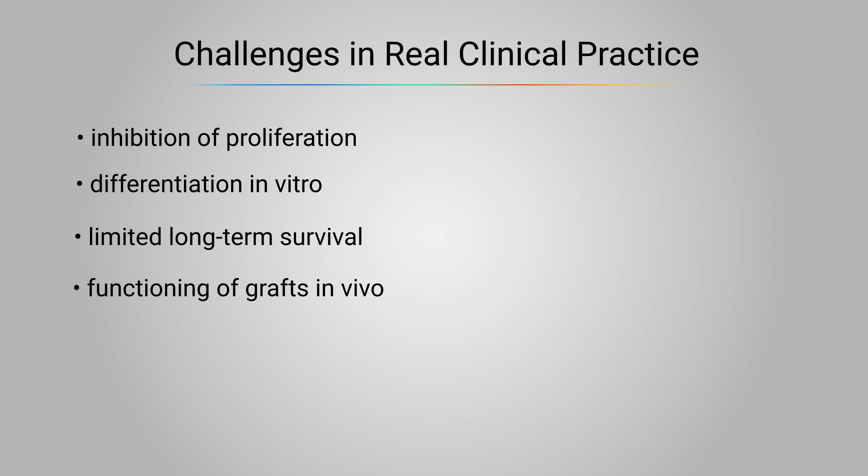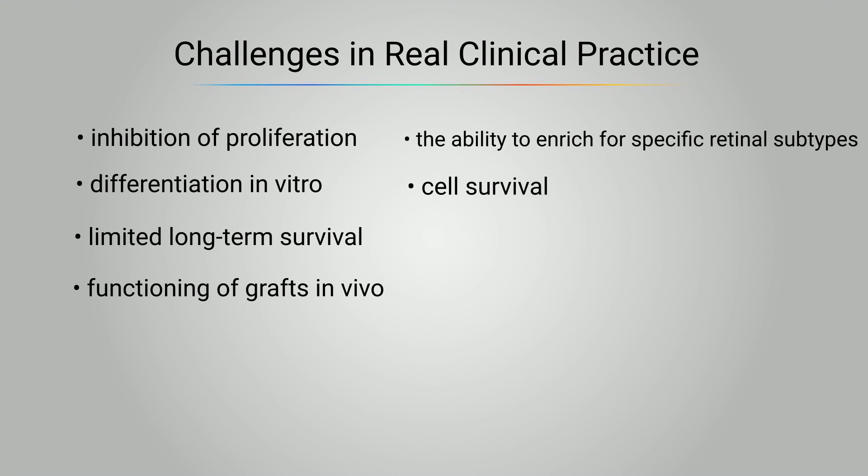Some other issues remain to be solved concerning the clinical translation of stem cell therapy, including: 1) the ability to enrich for specific retinal subtypes; 2) cell survival; 3) cell delivery, which may need to incorporate a scaffold to induce correct cell polarization, which increases the size of the retinotomy and surgery and, therefore, the chance of severe complications.